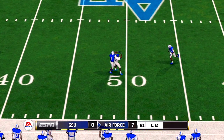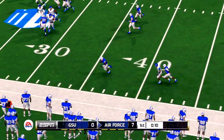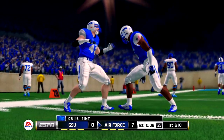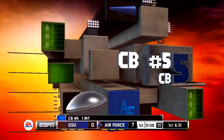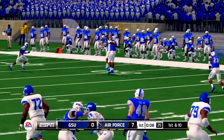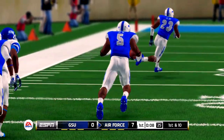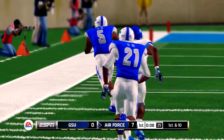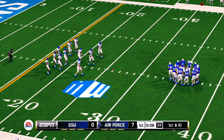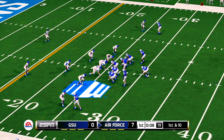He fires a bullet out to the right — intercepted! It's the sophomore corner. He's at the 40, he's at the 30, and they make the stop at the 26-yard line. It looked like the pass was sailing out of reach, but he just climbed the ladder and made a spectacular interception. This sophomore corner's got a ton of potential, and these coaches are really excited about what he'll do for the program over the next few years. From the 26-yard line, it's first down. Air Force is up a score.